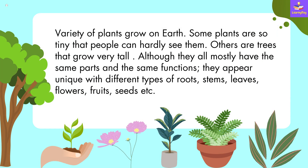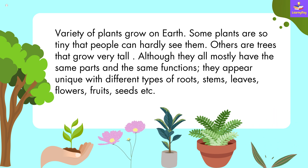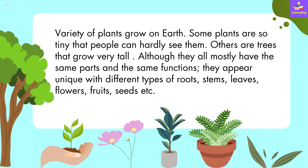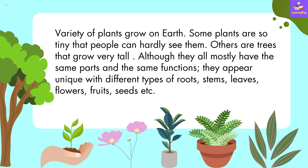A variety of plants grow on earth. Some plants are so tiny that people can hardly see them. Others are trees that grow very tall. Although they all mostly have the same parts and the same functions, they appear unique with different types of roots, stems, leaves, flowers, fruits, seeds, etc.